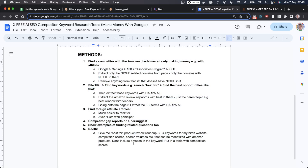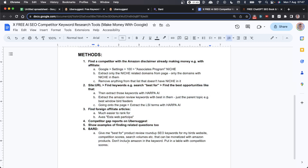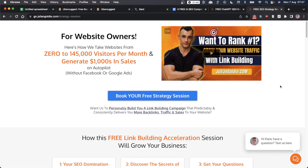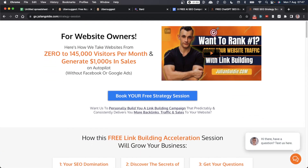If you rinse and repeat all of these methods, you're going to find hundreds of money-making keywords for free, so you can start creating more review articles and finding more money-making opportunities. All the SOPs and prompts covered today are included in my free course — a link is in the comments. If you want to book a call with us about increasing your SEO traffic and getting more leads, traffic, and sales from Google, feel free to book in a call, and thanks so much for watching.